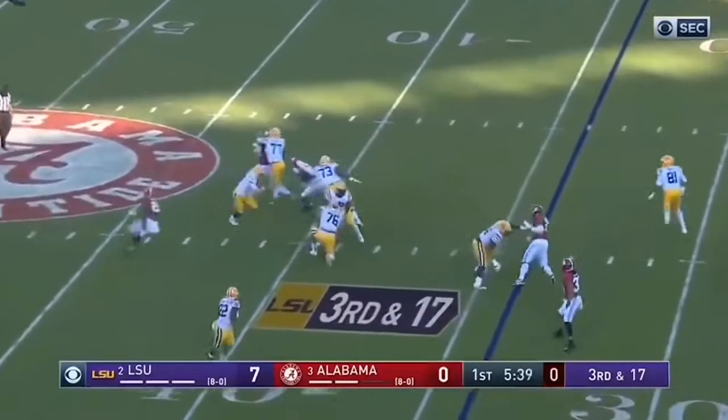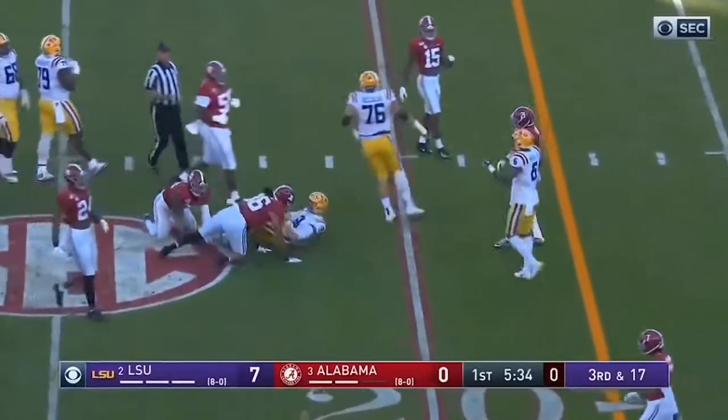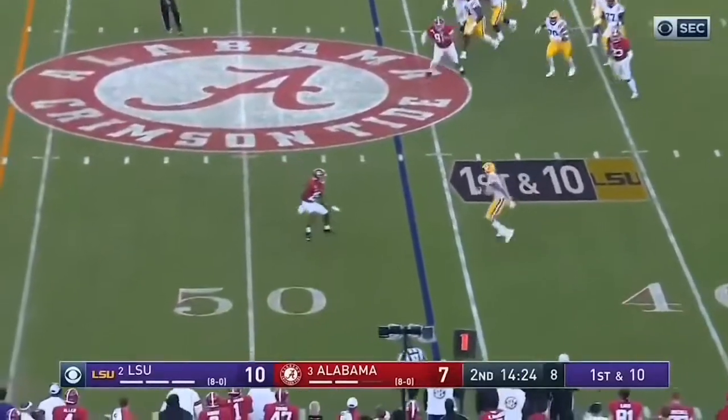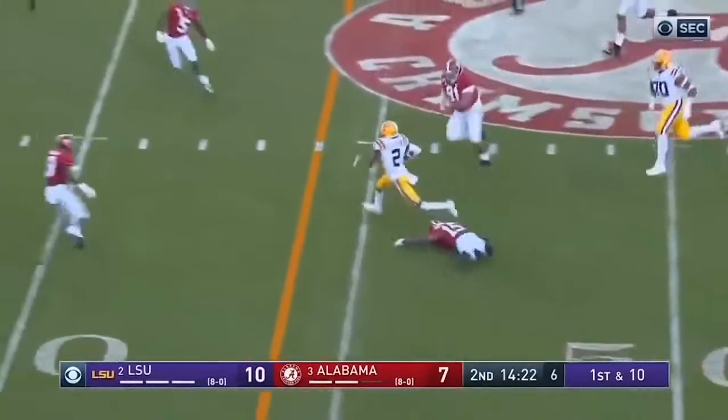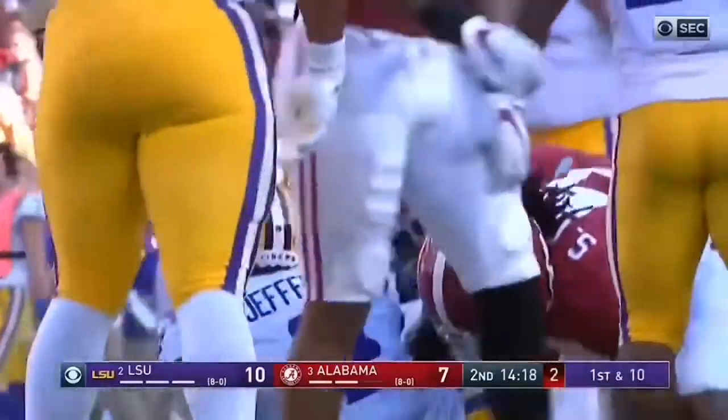Burrow, four-man rush, getting close again — he runs it though, and Burrow trying to stretch it out. He'll get to the top, and goes right back to Justin Jefferson. Jefferson with a great move on McKinney, and a first down — and he's still going, down to the 36-yard line.